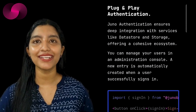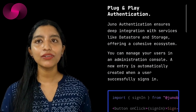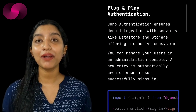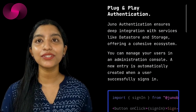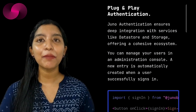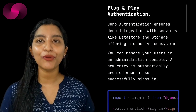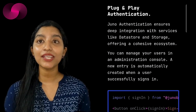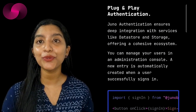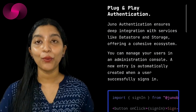The real strength of Juno lies in its flexibility. Beyond its basic offerings of authentication and storage, the platform allows developers to execute custom code for both on-chain and off-chain events. This capability opens up avenues for innovation that would otherwise require significant time and effort, giving developers the freedom to experiment with complex functionalities.